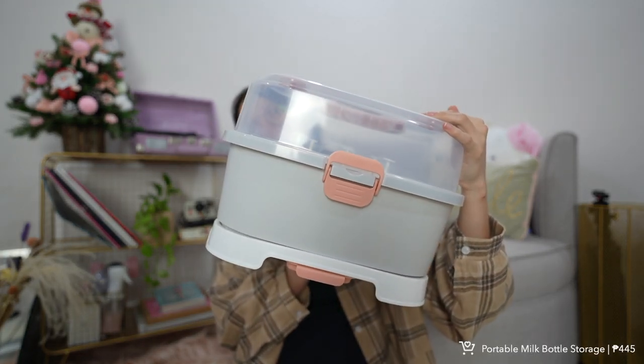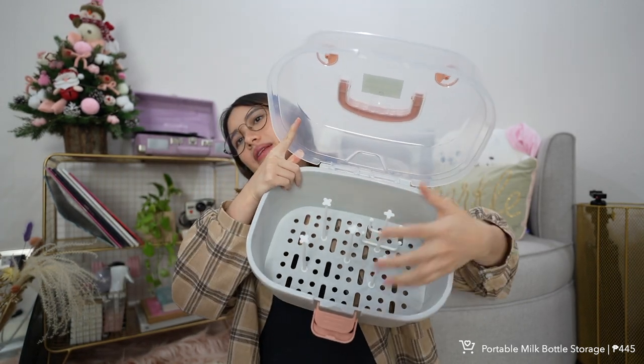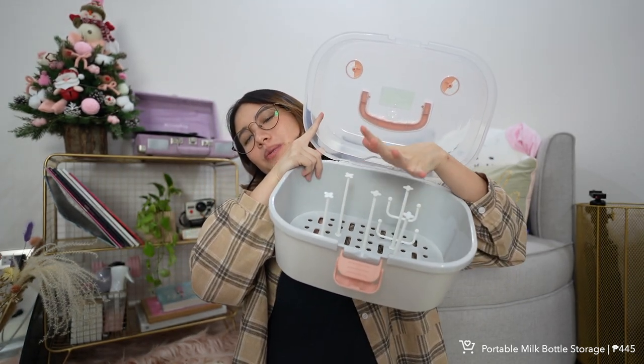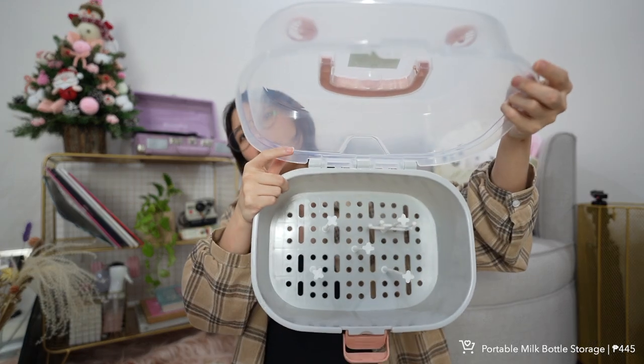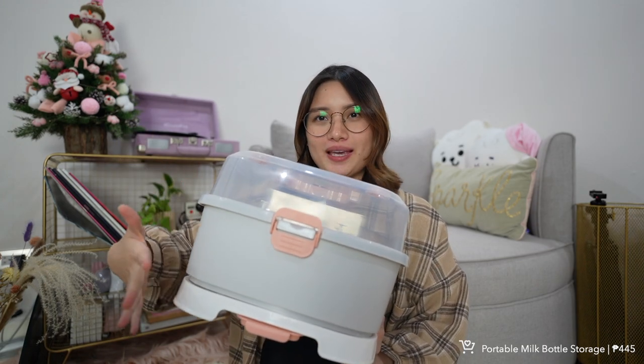Last category is baby stuff. First is this portable milk bottle storage — I was surprised by the quality for only around 400 plus pesos. The size is perfect, it's portable with a cover you can carry around, and it has a drain feature where water goes after washing. This is the main bottle storage — I got it in gray. It comes with sticks where you can place baby bottles and nipples. I also love the shade — it's gray with a peachy pink, not overly baby pink.